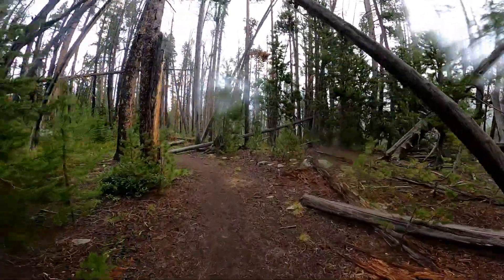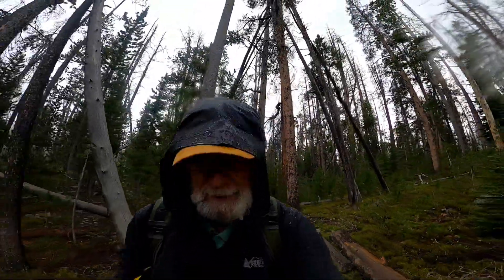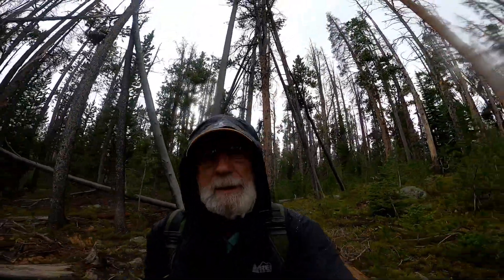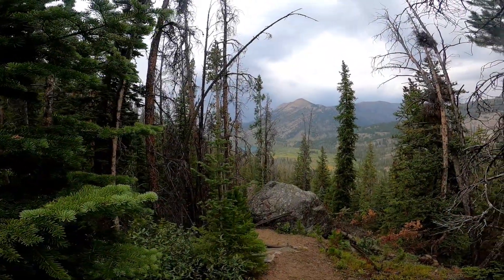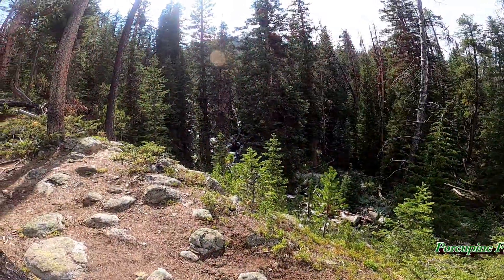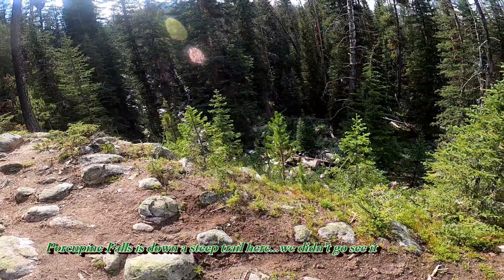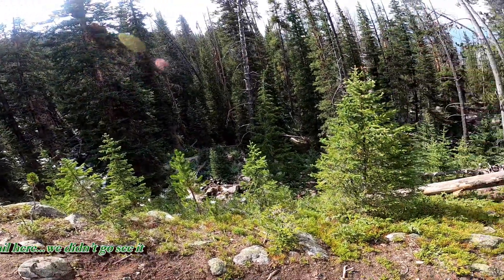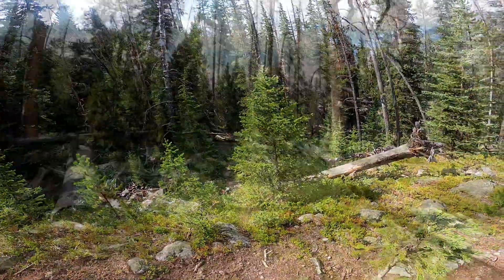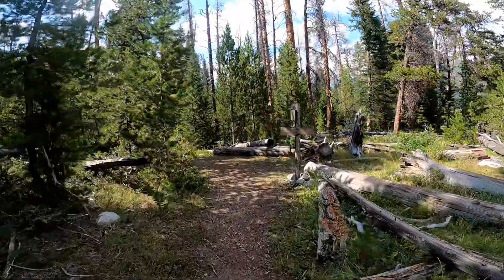Yes, it's raining again. We're back up on the intersection of the Lakeside Trail and Porcupine Pass Trail.